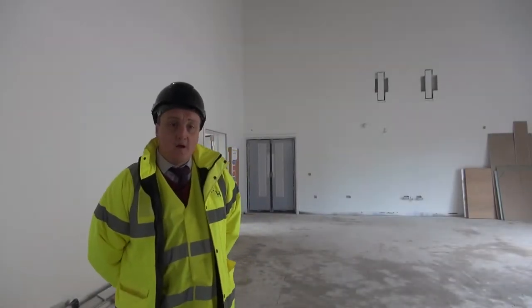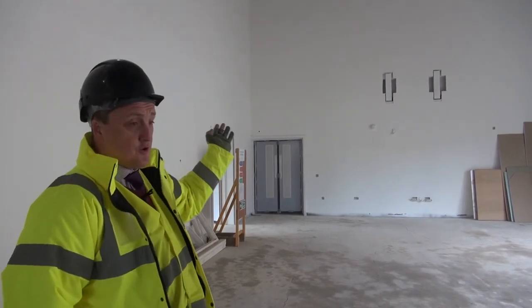In the gym, as you can see, we're nearly there. Flooring will be down in a week or so, basketball hoops are going on, and there's a new climbing frame in this area here — all progressing really well.